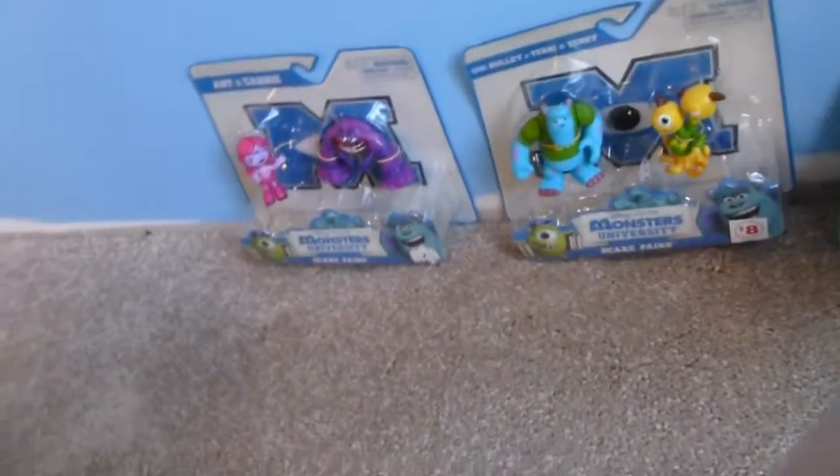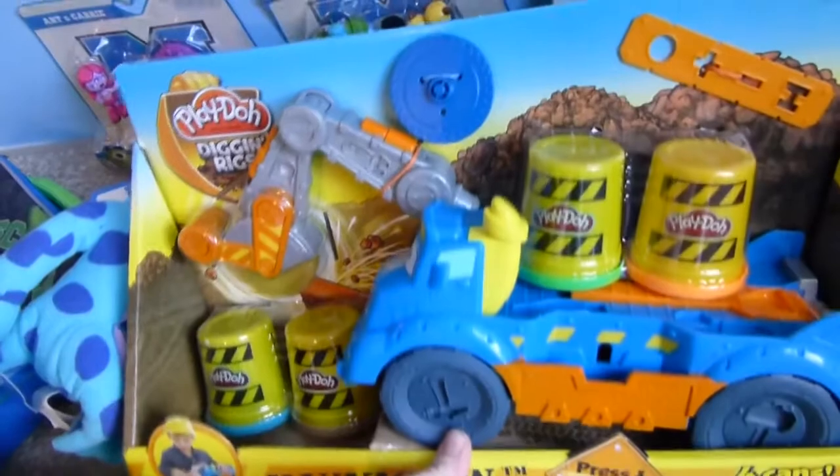There's no snow though! He got these two Skylanders Giants mega blocks sets that he can build. He also got a bunch of Monsters University stuff — these three little sets, as well as a Monsters University lunch box and two stuffed animal characters, plus this buzzsaw Play-Doh set.